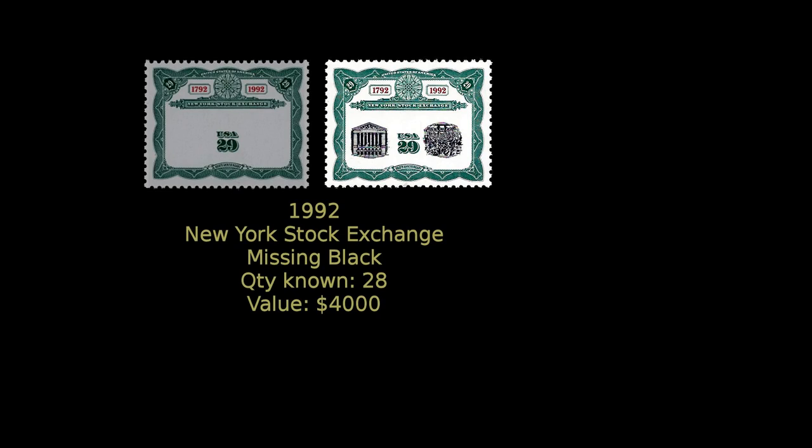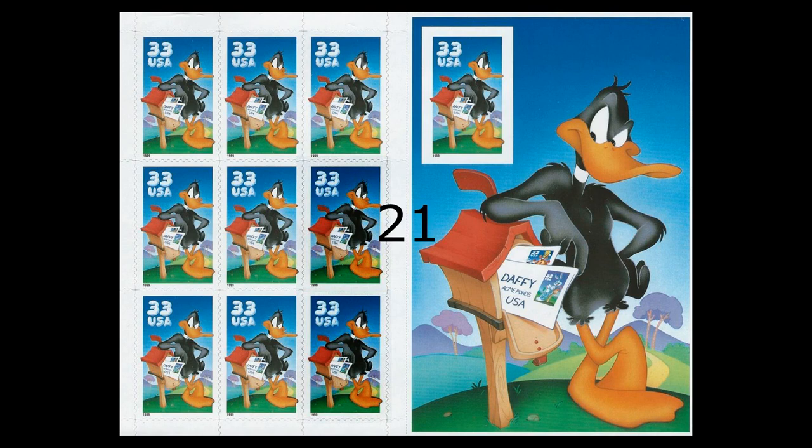Number 22: we have this New York Stock Exchange stamp which was issued in 1992 to mark the exchange's 200th anniversary. The red and green colors were applied by lithography and the black ink applied in a separate inking process. However, 28 stamps somehow received no black ink. If you are lucky enough to have one of these in your stamp collection, you have an item worth $4,000.